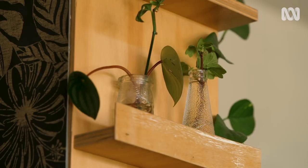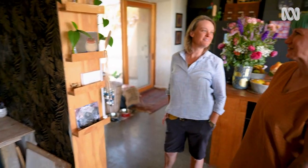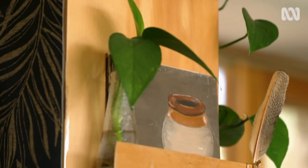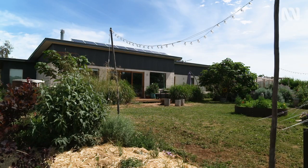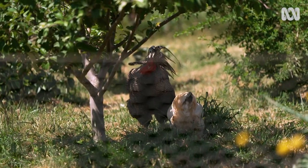There's loads of stuff propagating here — it's unstoppable. Anytime you knock a leaf off, it just takes. It's completely addictive.